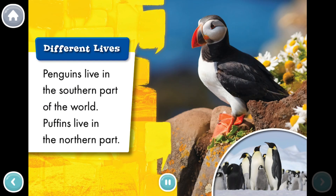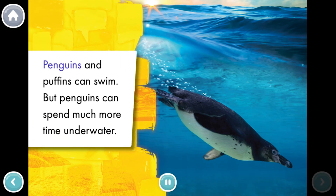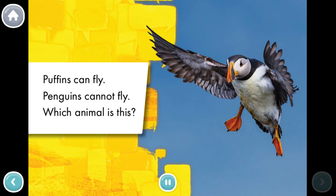Different lives. Penguins live in the southern part of the world. Puffins live in the northern part. Penguins and Puffins can swim, but penguins can spend much more time underwater. Puffins can fly. Penguins cannot fly. Which animal is this?